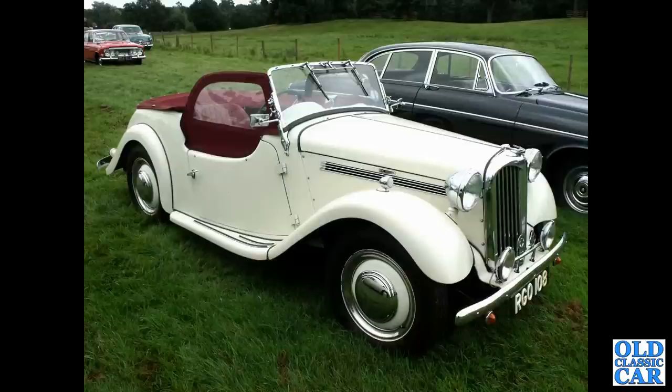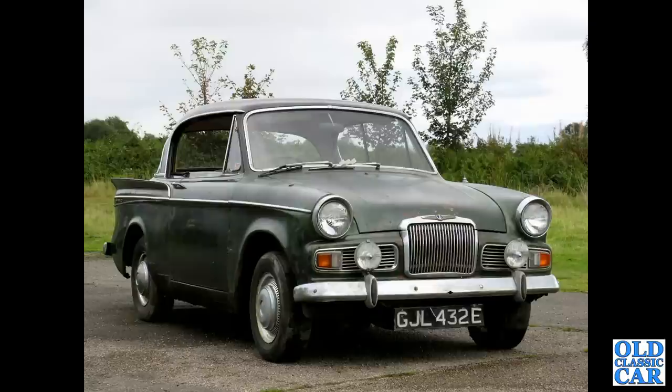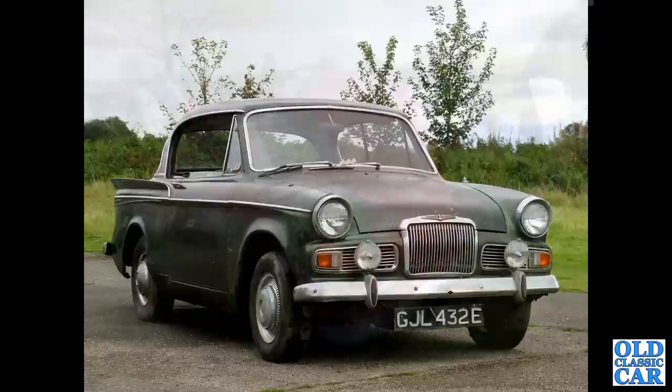The Singer company was absorbed into the Roots Group in 1956, and this Singer Roadster dates to just before then — about 1954 or '55. We've also got a late 1960s 1725cc Sunbeam Rapier Coupé with the side windows wound down.